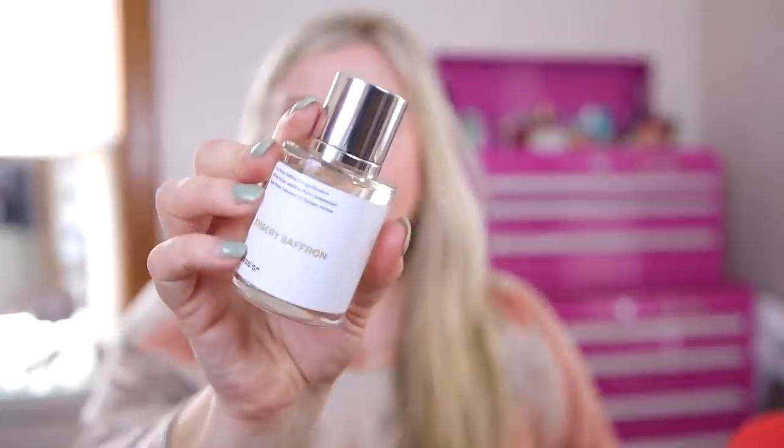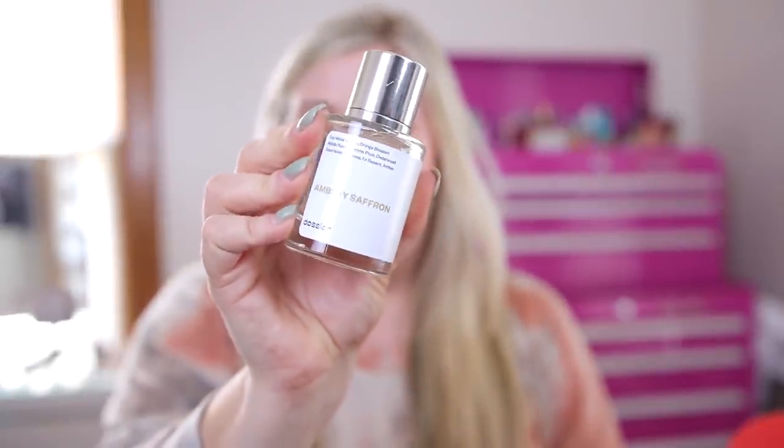This one is the Ambery Saffron scent, the dupe for Baccarat Rouge. It smells like the Ariana Grande Cloud perfume, which is also supposed to be a dupe for Baccarat, so I'd say it's pretty spot on. These last all day on the skin so the quality is definitely there, and I love that I'm putting clean, good ingredients on my skin.